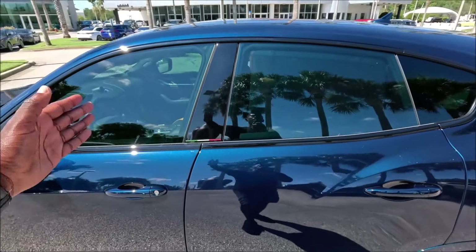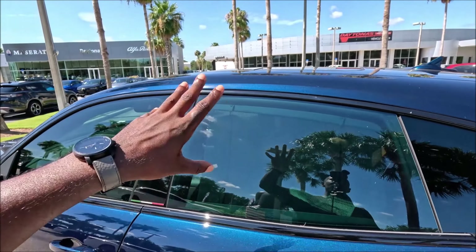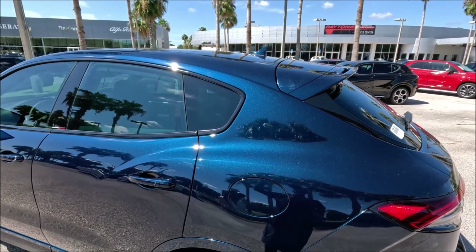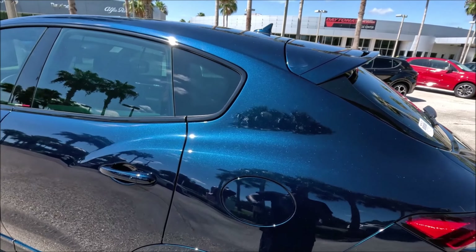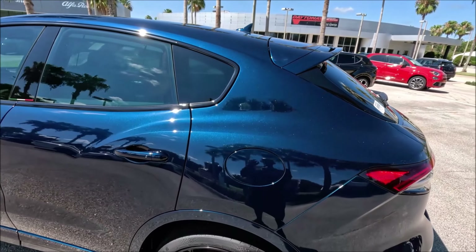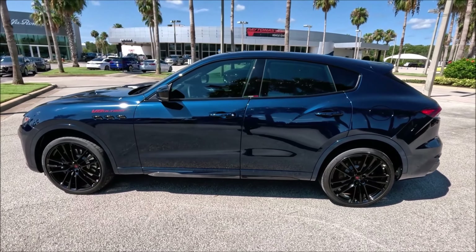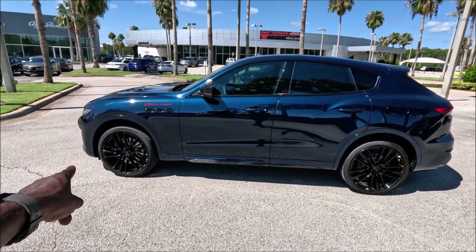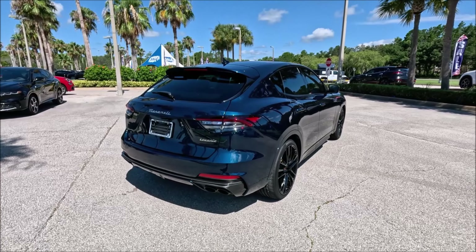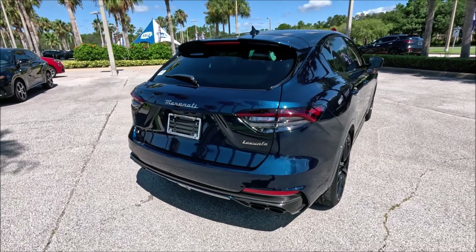We have a big glass panel roof letting in natural light. One notable choice — the V8 Ultima didn't put the Trident on the C-pillar, same as the 334 Ultima for the Ghibli. So you really don't notice the Maserati from the side profile unless you look at the wheel caps and see the Trident. Now let's check out this beautiful rear end of the V8 Ultima.